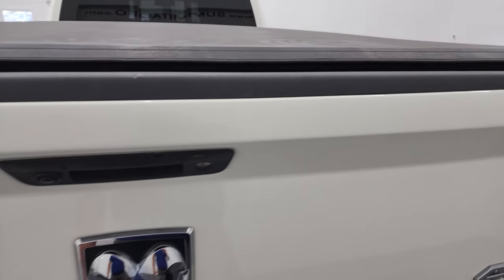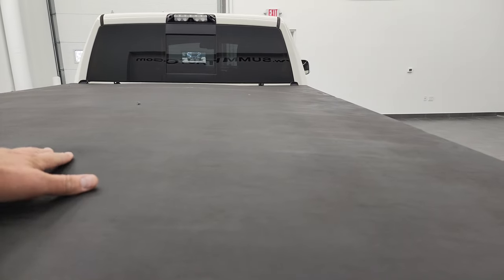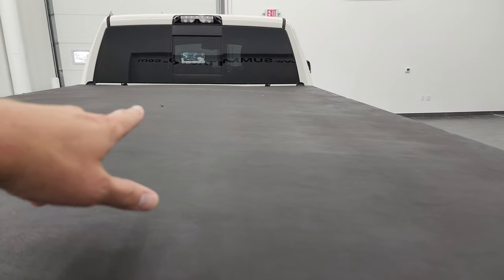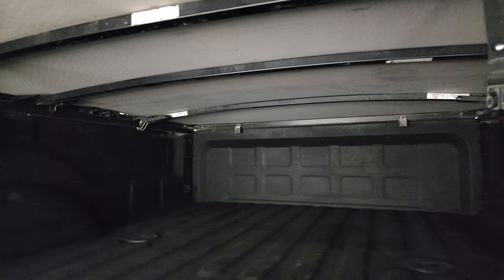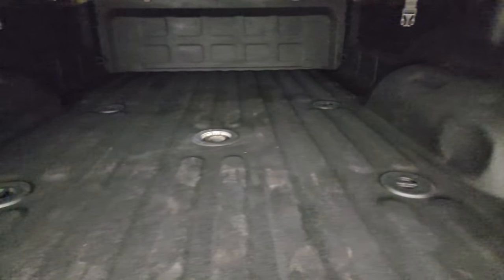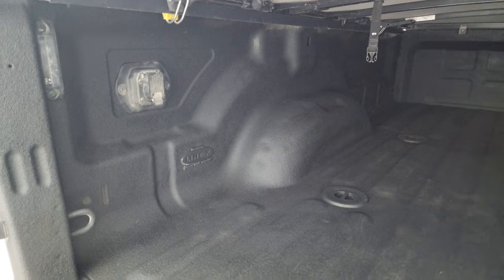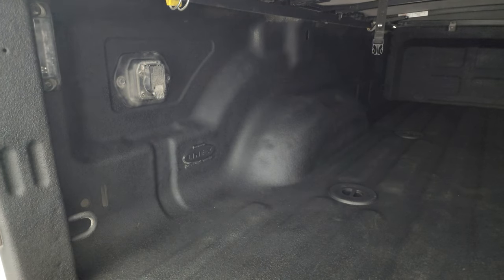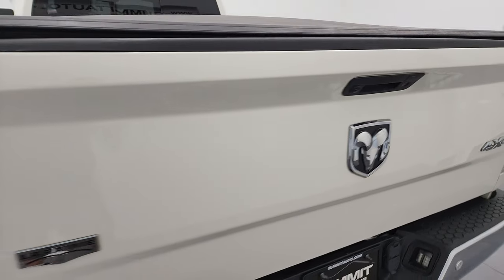It does have the locking tailgate backup camera and a fold-up tonneau cover. There is just one little rip at the top in the middle there, but I don't think it goes through — I think it's just a rip at the top layer, so stuff shouldn't get wet back here. Inside, you have a very nice spray-in bed liner — fifth wheel and gooseneck prep package. This is a Linex spray-in bed liner. It has a 7-pin wiring and LED bed lighting, and that spray-in bed liner goes onto the tailgate as well. Tailgate shuts nice and solidly.